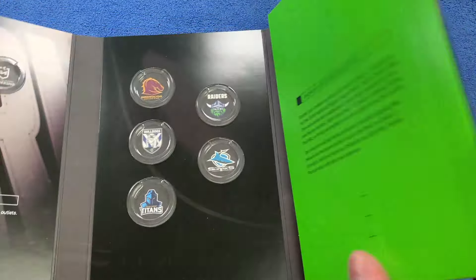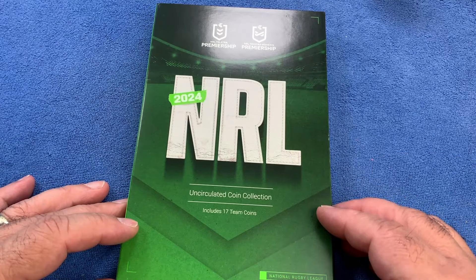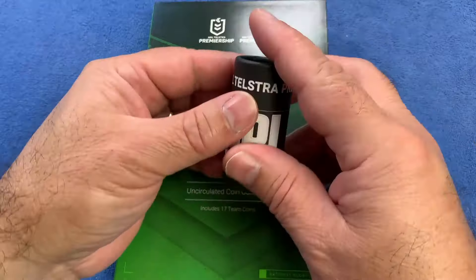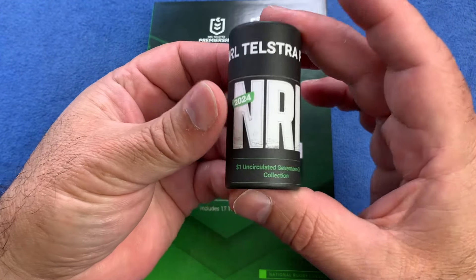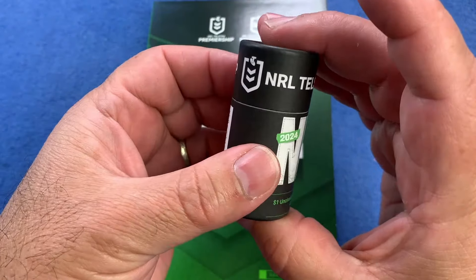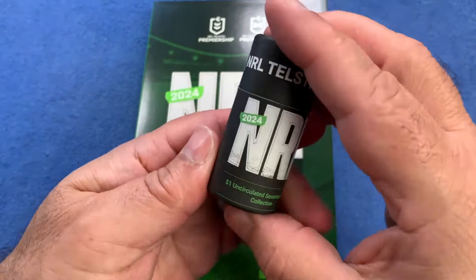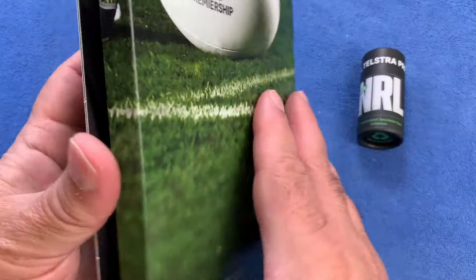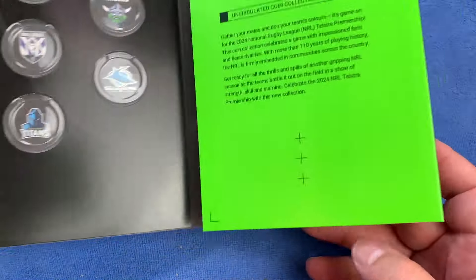The folders are very nice — very similar and reminiscent of the previous Great Aussie Coin Hunt and the AFL series and the Aussie Big Things collectibles. So we have a tube with the one dollar uncirculated 17-coin collection. It says there on the tube for the NRL — Tels for being the sponsor of the NRL this year. We have the coins in the tube and the folder.